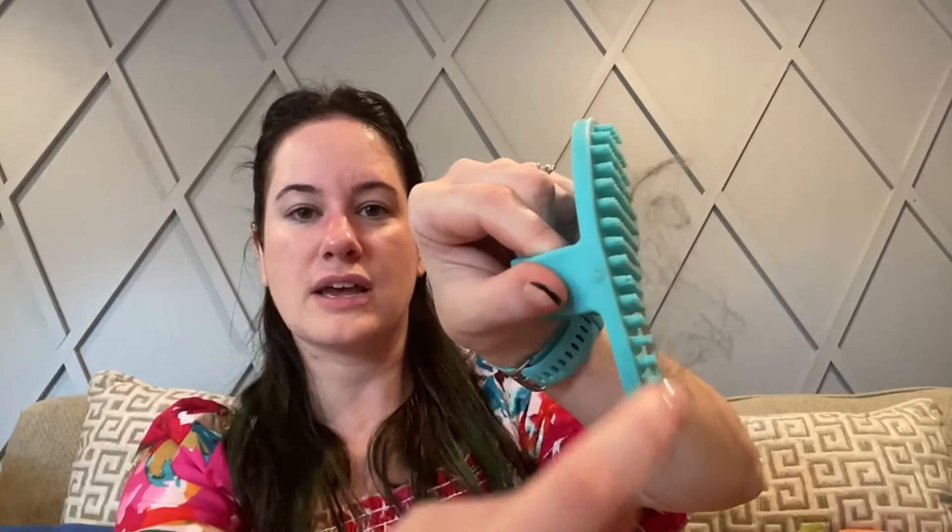When I do a full brushing, I lay her on the floor and do that circular motion all along her back, gently roll her over, do her belly, and do her other side. I usually get a ton of hair off of her. To remove the fur from the brush, just pinch and pull from the corners — the hair is woven in the bristles, so it comes off quite easily in one big chunk.